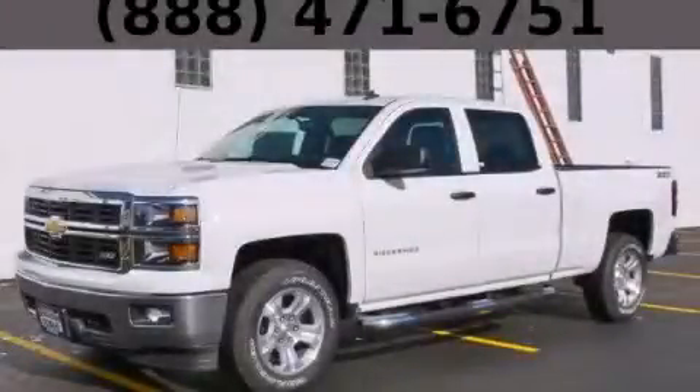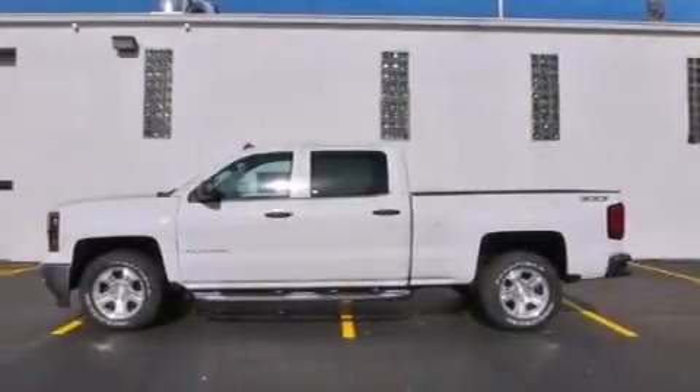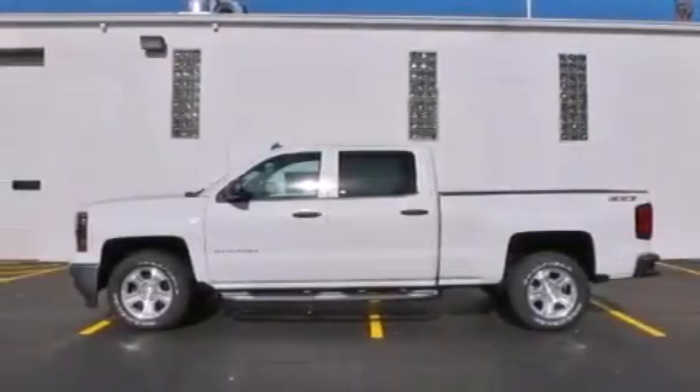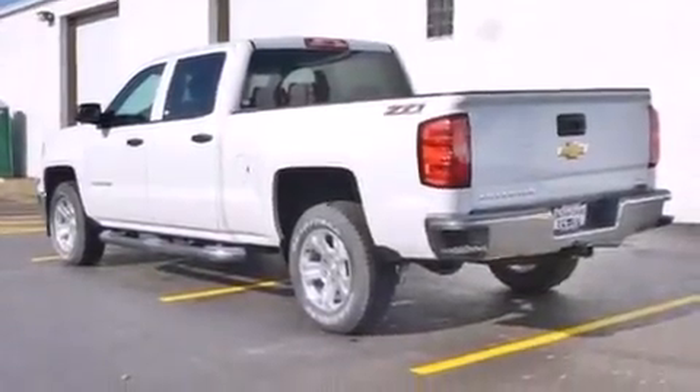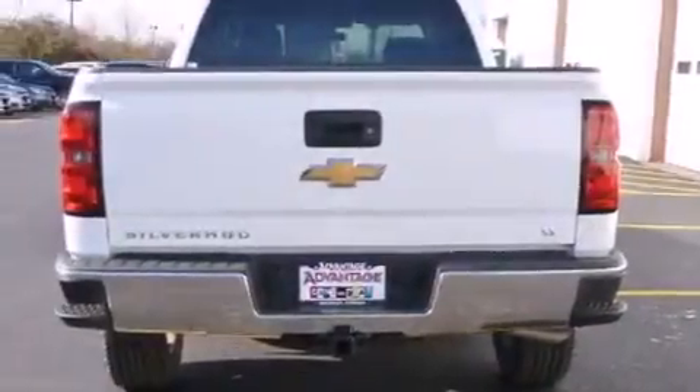This is a brand new 2014 Chevrolet Silverado 1500, made for the job site, the trail, and the town. It has a 5.3-liter 8-cylinder engine, an automatic transmission, and the added safety and control of 4-wheel drive.